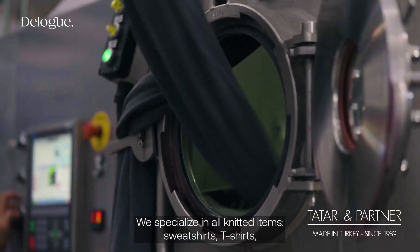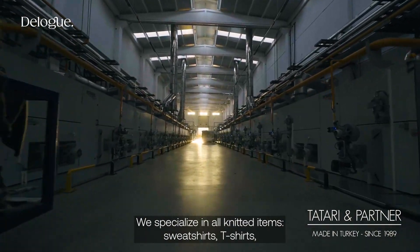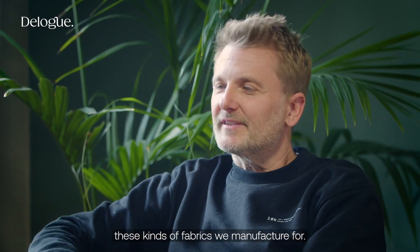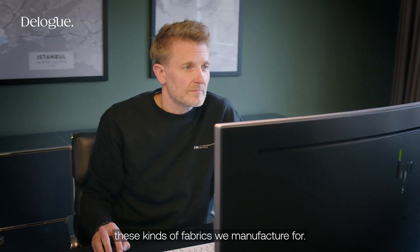My name is Tobias Friedmann and I'm a partner in Tartarian Partners. We are specialized in all knitted items — sweatshirts, t-shirts, all kinds of polo shirts. These kinds of fabrics we do manufacturing here.